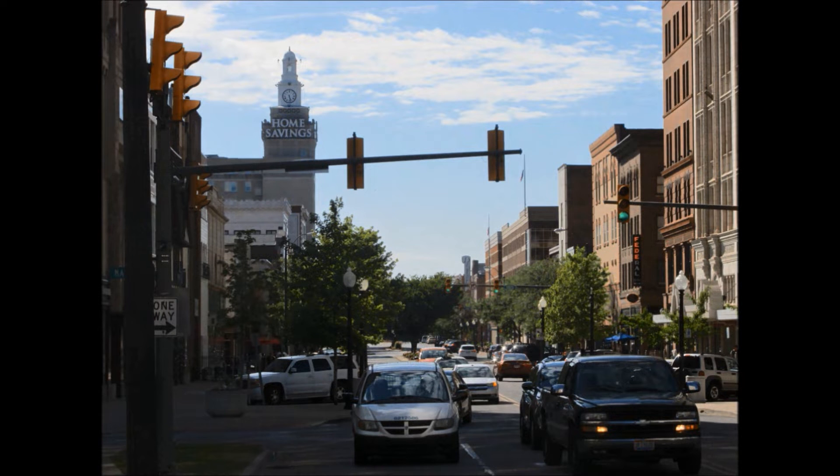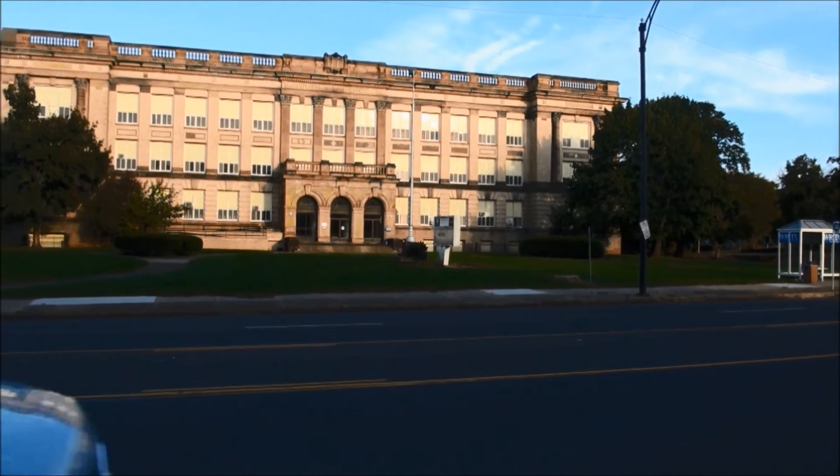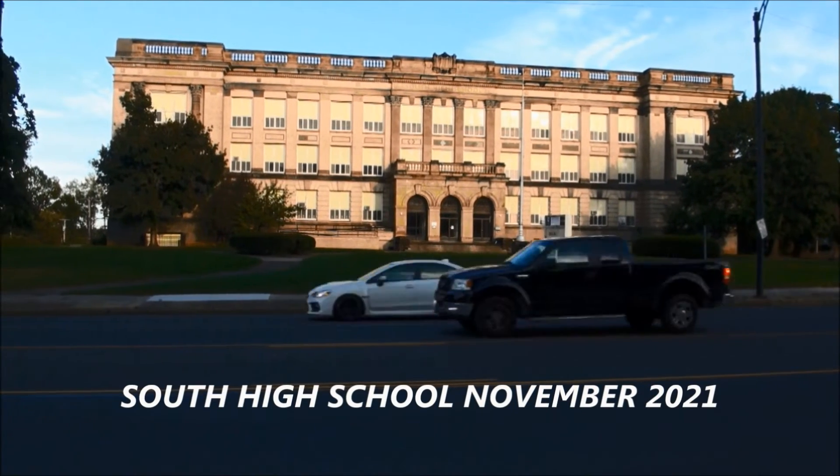Hello, I'm Joseph Napier Sr. Welcome to downtown Youngstown, Ohio. Come with me as we travel up the Market Street corridor to 1833 Market Street, home of the South High School.